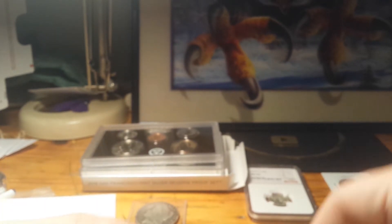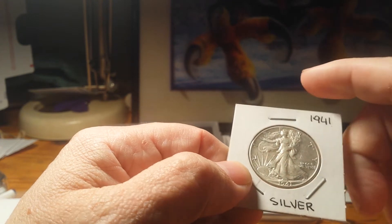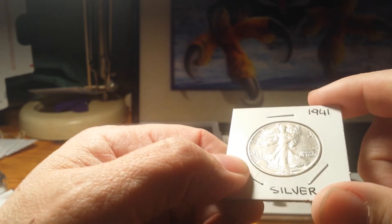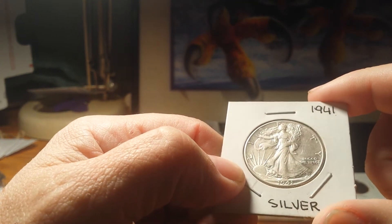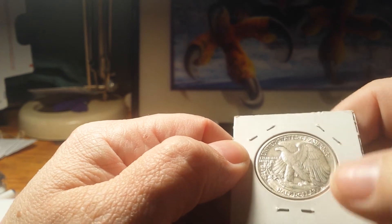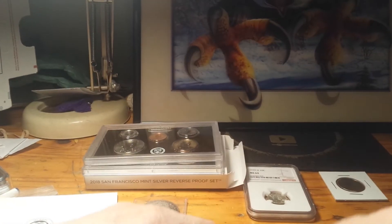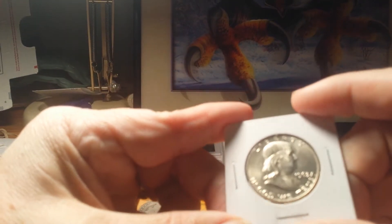I have this beautiful — I mean, this thing is bleeding luster. You can see face details, you can see the lines in her dress. It's a 1941 Walking Liberty. You can see the breast feathers, all the wing feathers — this thing is in really great shape. Same way with the Benji; it's a '63 Franklin half dollar.